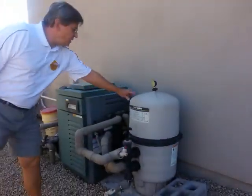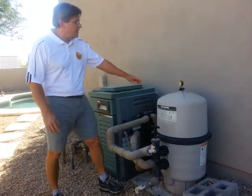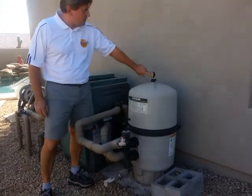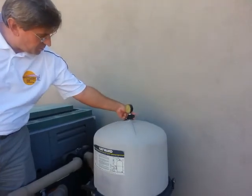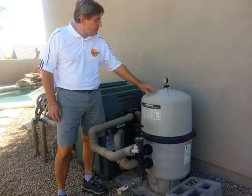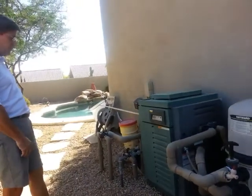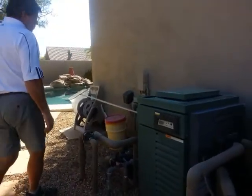The pool equipment: this is a diatomaceous earth filter, which is in good condition. I'm going to suggest you have this gauge replaced and this air valve replaced — this one is frozen. This is how you bleed air out of the filter. The lens is opaque on this gauge, so it's very difficult to read the pressure. Everything else worked.